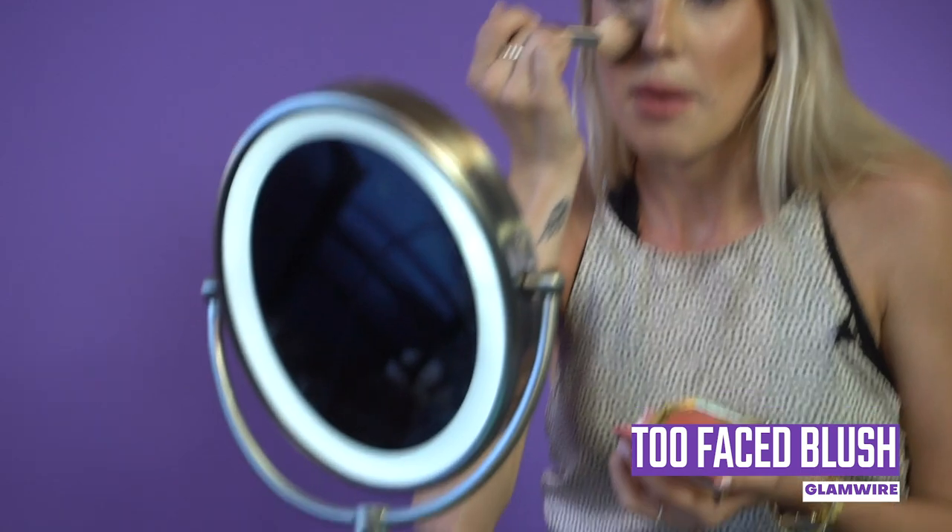You guys should definitely go to your TJ Maxx — wearing a mask — and get this palette. It's a really beautiful color, a beautiful shade, and it's gorgeous for summer. Let me know what you guys think, and I will see you guys next time!